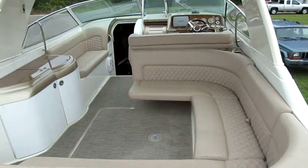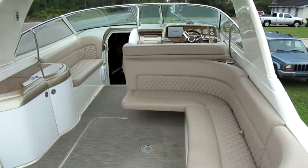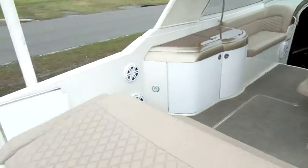We're in Kingsland, Georgia today. We have a 1997 Formula 33 Sunsport. She's been totally redone.